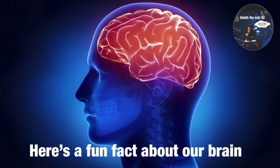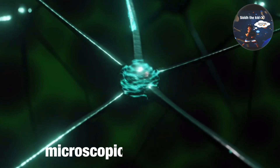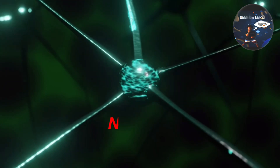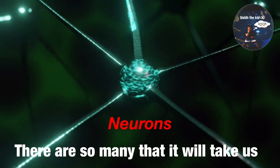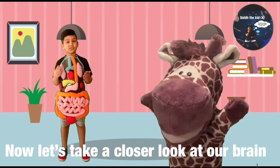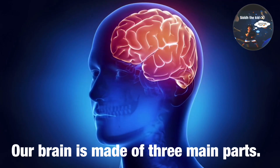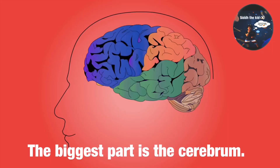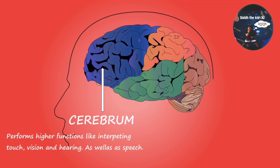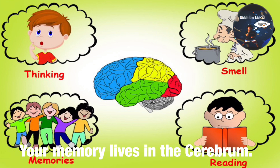Here's a fun fact about our brain. Our brain contains around 100 billion microscopic cells known as neurons. There are so many that it would take us over 3,000 years to count them all. Now let's take a closer look at our brain. Our brain is made of three main parts. The biggest part is the cerebrum. Our cerebrum is the thinking part of the brain. You need your cerebrum to solve math problems, figure out a video game, and draw a picture. Your memory lives in the cerebrum, both short-term and long-term memory.